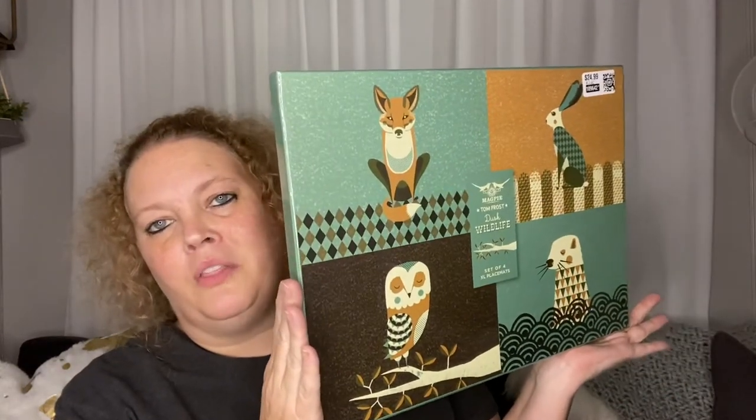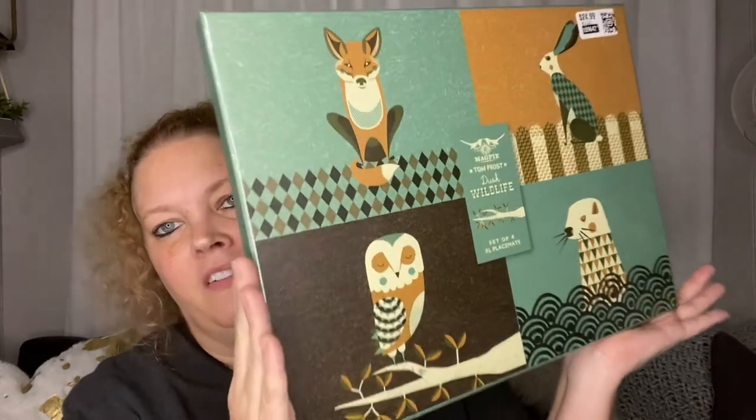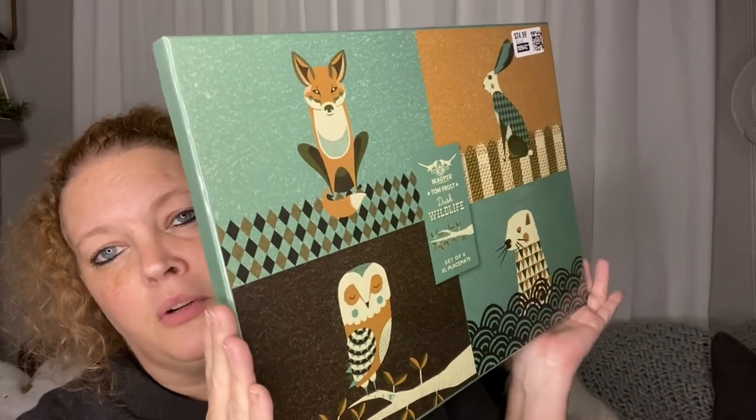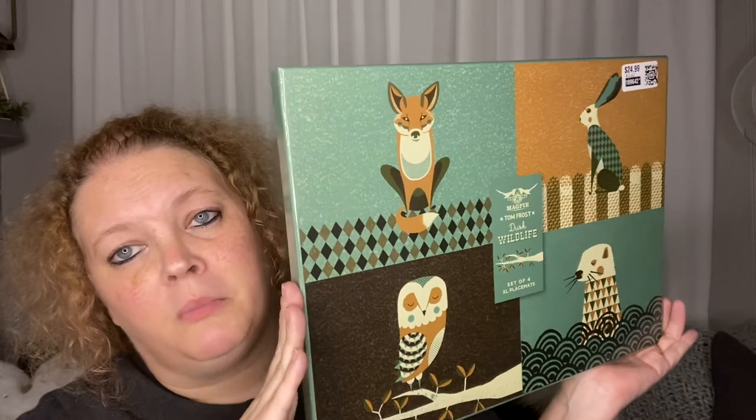Last but not least is this Magpie Tom Frost wildlife set of extra-large placemats. How cool are those! I love them — the colors and the critters. This would be great for fall. Actually I may put these out for wintertime after Christmas is put up and we finish out the rest of winter. I think I'll use them in my kitchen then. Let's open them up and take a look — 'Design in Britain, made in China' — they come in a really nice box.